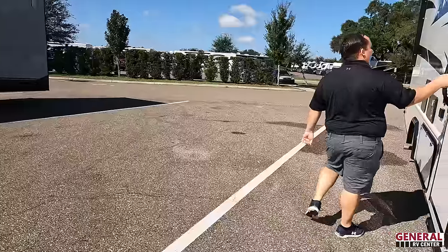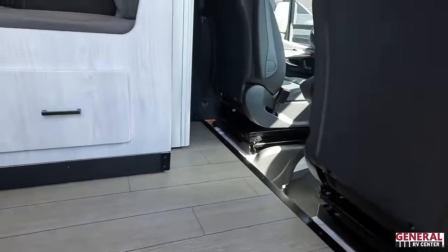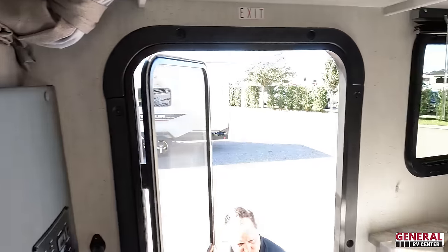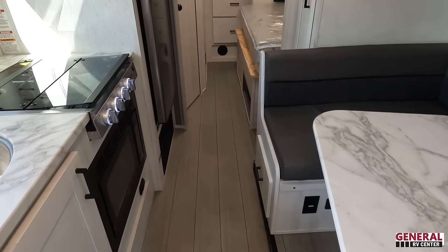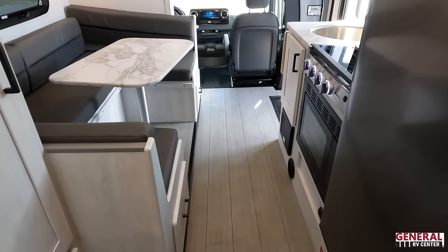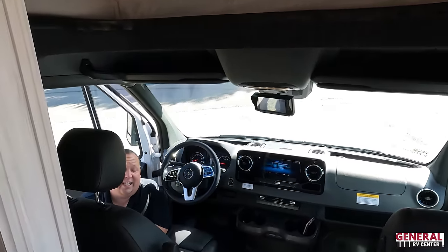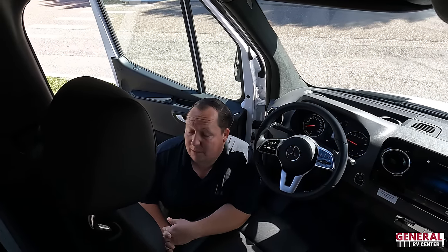Let's get the cargo carrying capacity — check out the inside sticker on the door. The slide is in right now. Look at this big U-shaped dinette. That's a full wall slide, you've got the bed that folds, and here is the bathroom. Look at all this space even with the slide in. Cargo carrying capacity is 1,278 pounds — that might be the most I've ever heard for a Mercedes motorhome.